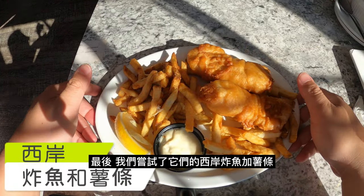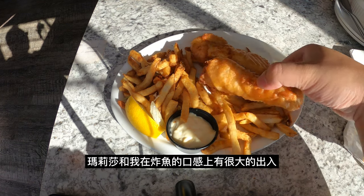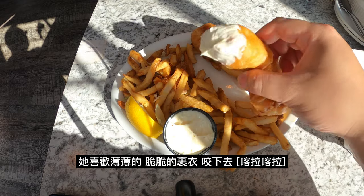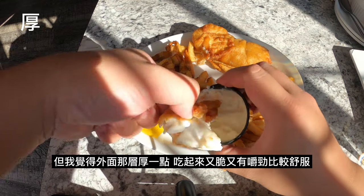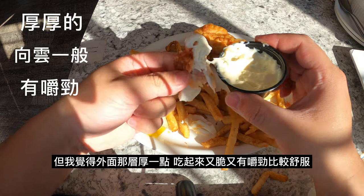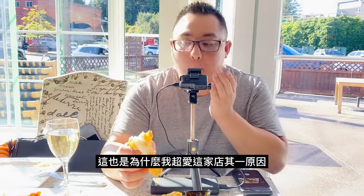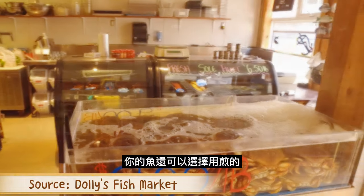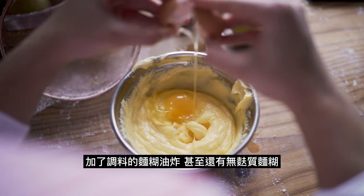Last but not least, we had their West Coast Halibut Fish and Chips. Melissa and I have very different opinions when evaluating the quality of a perfect fried fish batter. In her opinion, the coating should be golden, light, and crispy when you bite into it. I think the coating should be thick and puffy, and the crispness should follow by a touch of chewiness. Not only is their fish locally caught and processed on the premises, but you also have a choice to either pan-fry the fish or fry it with their seasoned tempura batter or gluten-free batter.